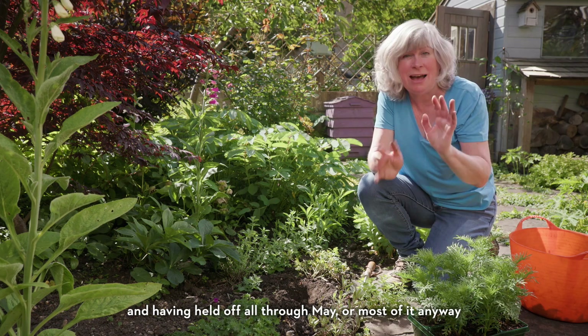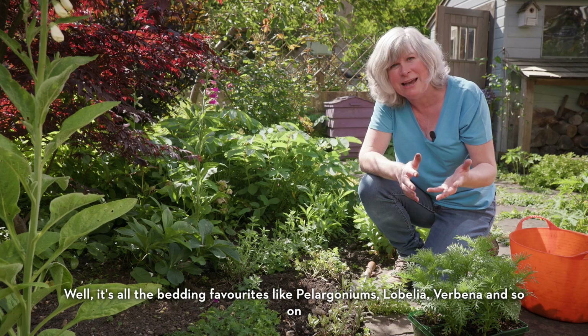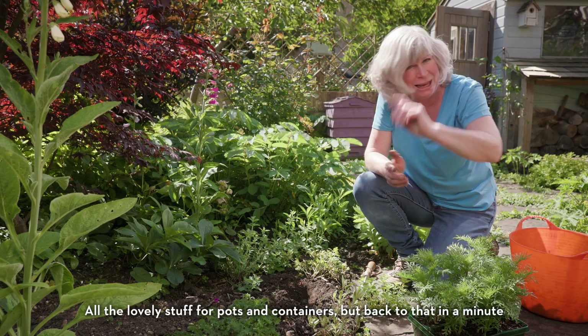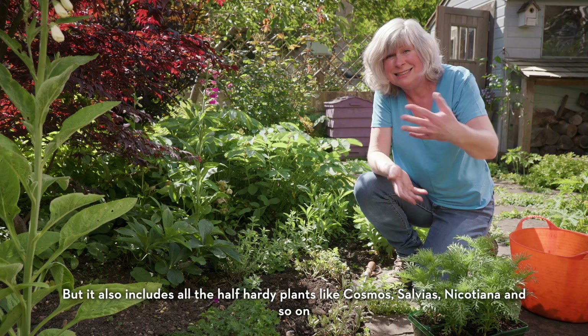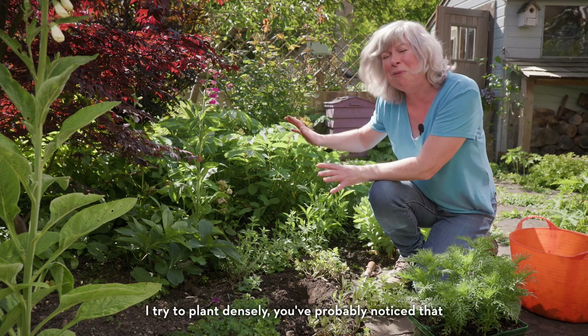This is the month for planting out all those slightly tender plants, and having held off all through May, I am now planting like mad. It's all the bedding favourites like pelargoniums, lobelia, verbena and so on — all the lovely stuff for pots and containers. But it also includes all the half-hardy plants like cosmos, salvias, nicotiana and so on, that are great for dropping into any gaps in the borders like this one.